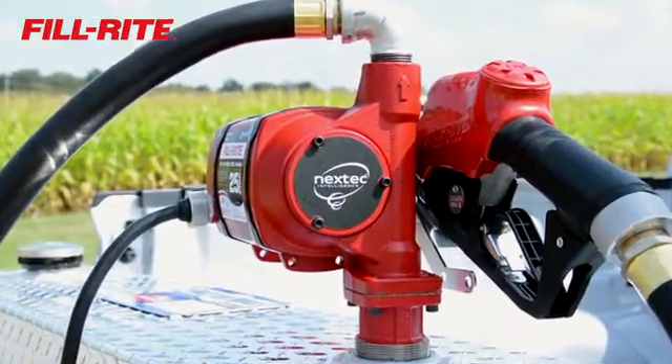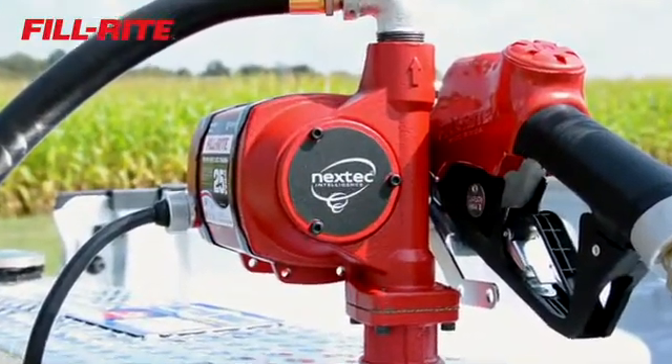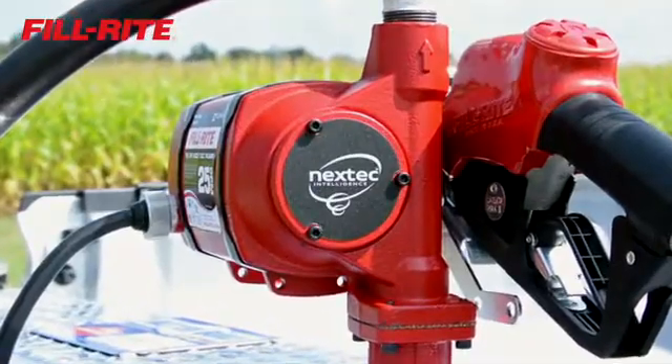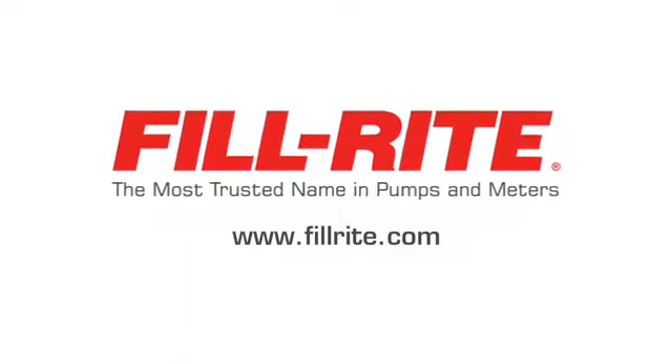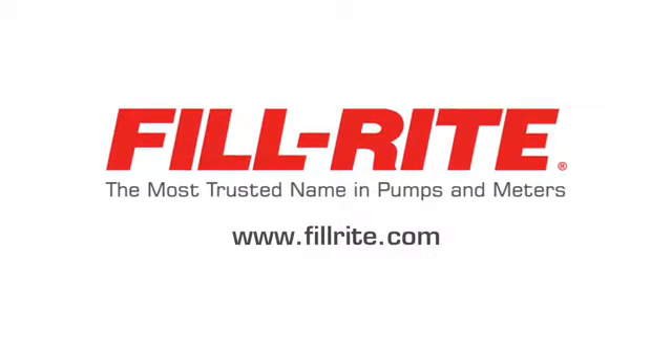Nextech Intelligence is innovation you expect from PhilRite, the most trusted name in pumps and meters. For more information, contact your PhilRite distributor or visit us on the web at philrite.com.